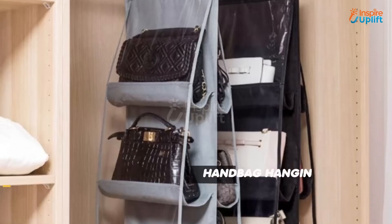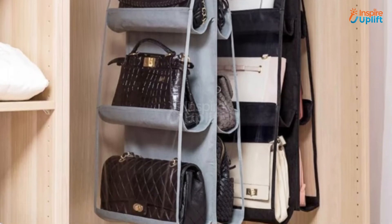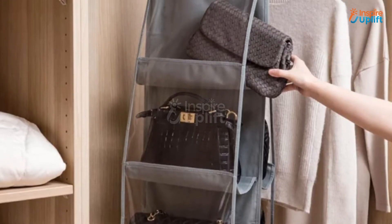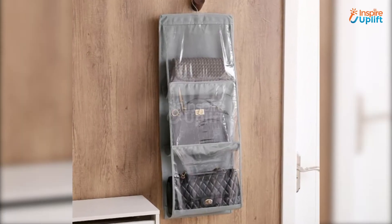At number 5 we have the handbag hanging organizer. Keep all your favorite purses and handbags conveniently stored and neatly organized in any closet. Durable as well as practical, this organizer is perfect for saving space in your closet or wardrobe.